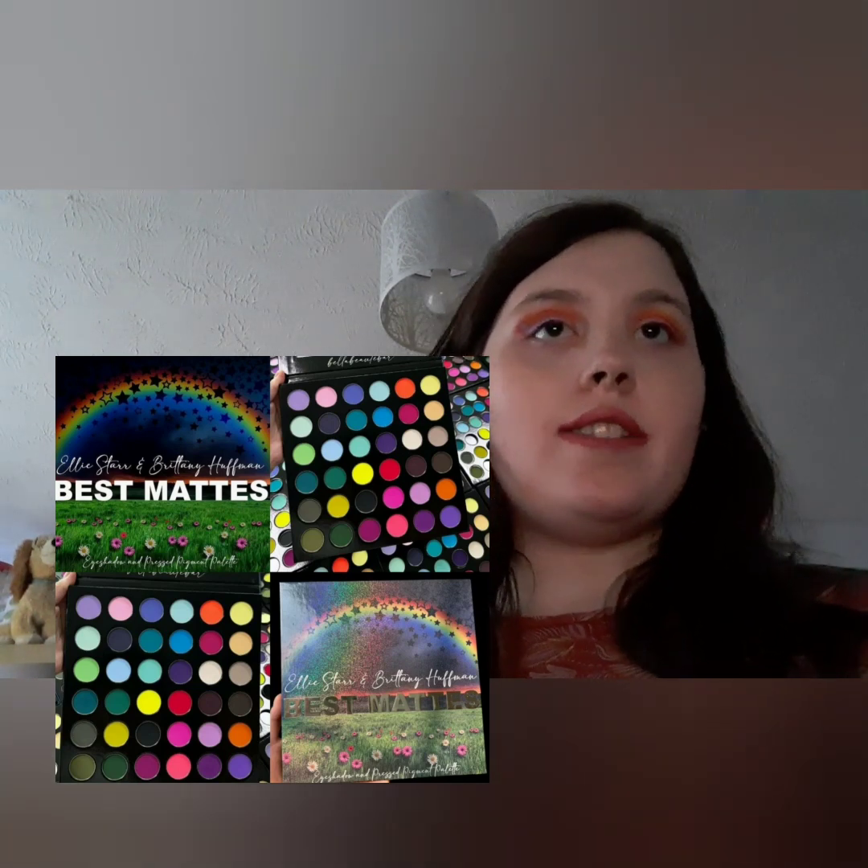Bella Beauté Bar have their best matte palette — such a good rainbow palette — in a collab with Brittany Hoffman and Ella Star. It's a matte pressed pigment palette, which means it's not considered eye safe in the US under some dye regulations, but it is considered eye safe in the EU. Just something to be aware of if you are eye sensitive.